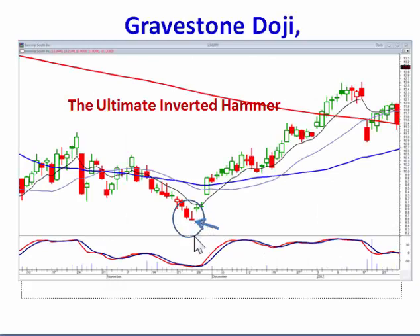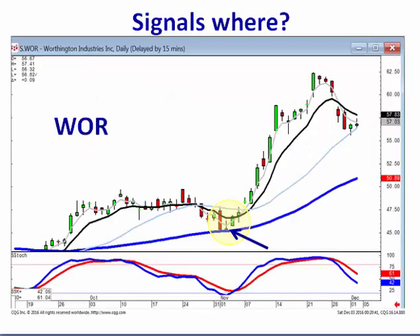If it occurs in the oversold condition at the bottom of a trend, a gravestone doji is your ultimate inverted hammer. And like the inverted hammer or a doji, if you see bullish confirmation, that's confirming that the reversal has occurred. This makes for a very simple entry. If it opens positive, you can be buying immediately and you know where your stop loss is — it shouldn't trade back below the bottom of that inverted hammer gravestone doji formation.